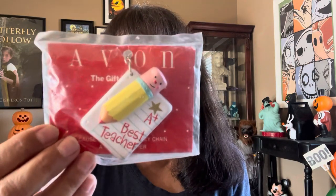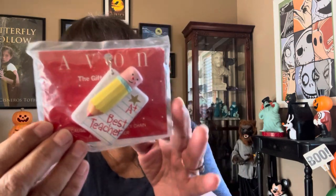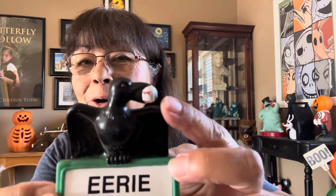Avon calling — look at this. It's a little keychain from Avon for a teacher — it says A plus best teacher. I think this is from a TV show — it says Erie Indiana, population 16,661. But look at this bird — it has an eyeball in its mouth. Let me know in the comments below if this was a TV show. It's made of rubber. I just tossed it in my bag — I thought it was kind of cute for Halloween.